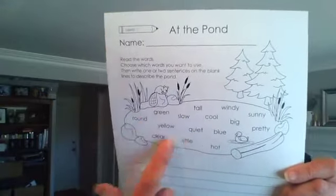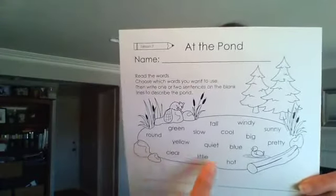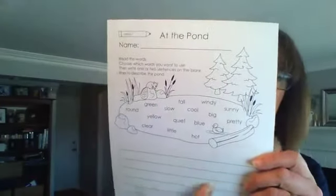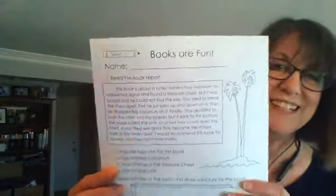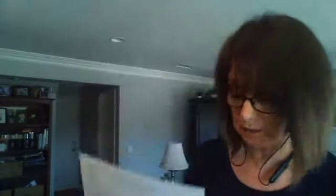Book C, the third-grade yellow book, has more involved worksheets. One from the middle of the book has students describing a place — they choose words about a pond scene and write a couple of sentences. A later lesson has them reading a book report, circling the best title, and drawing a book cover. These worksheets are just introductions — not meant to be exhaustive.